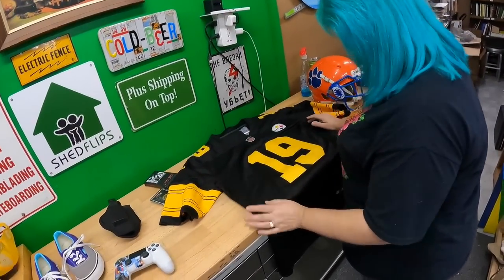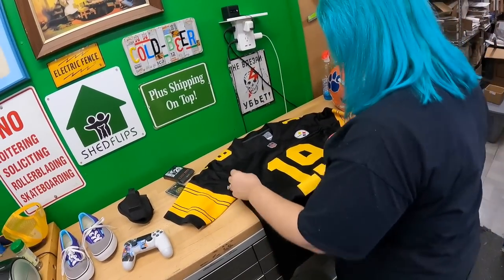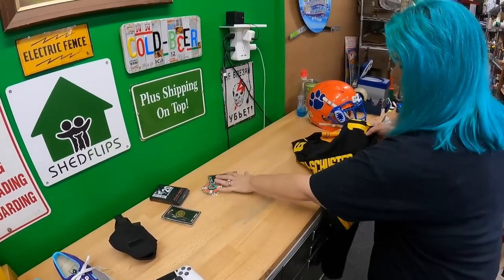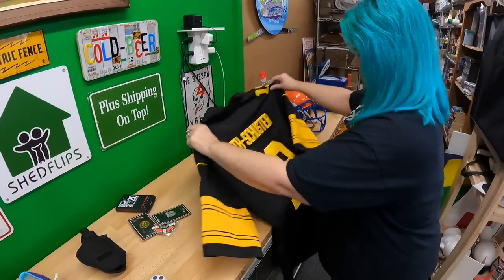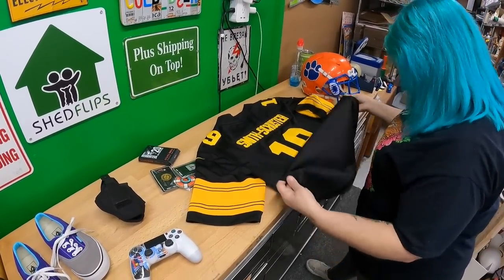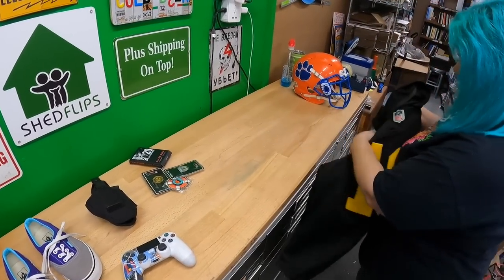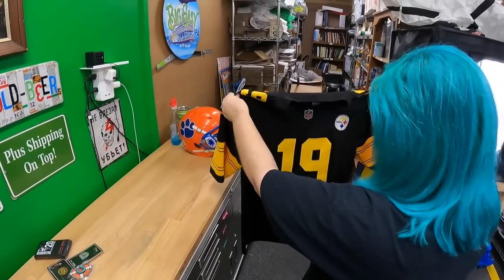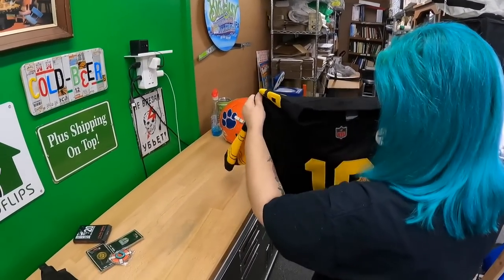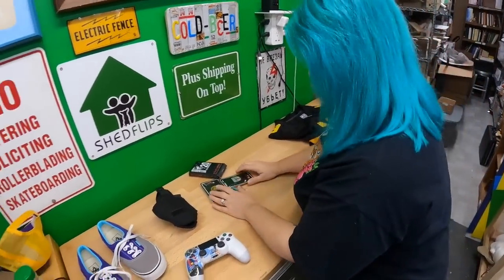This hanging up is a Nike on-field jersey for JuJu Smith-Schuster. It looks pretty clean, I don't see any major flaws. It's a large — not a great size — but they gave us good deals on everything else, so when they said five dollars I didn't push back.